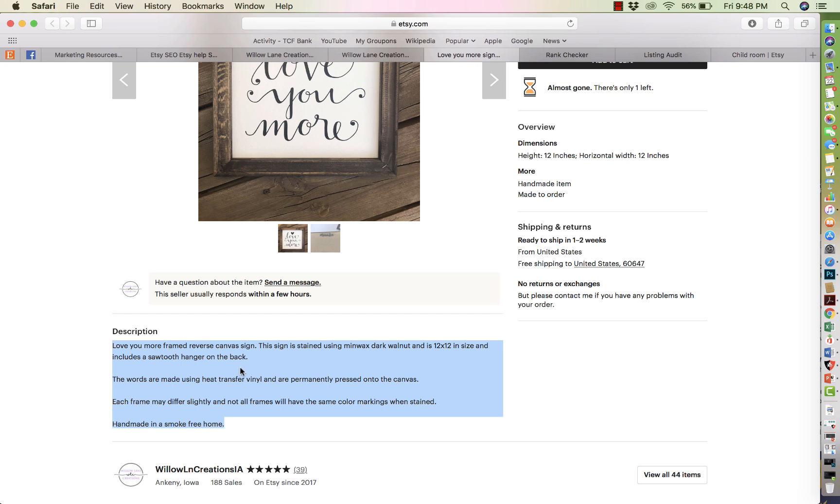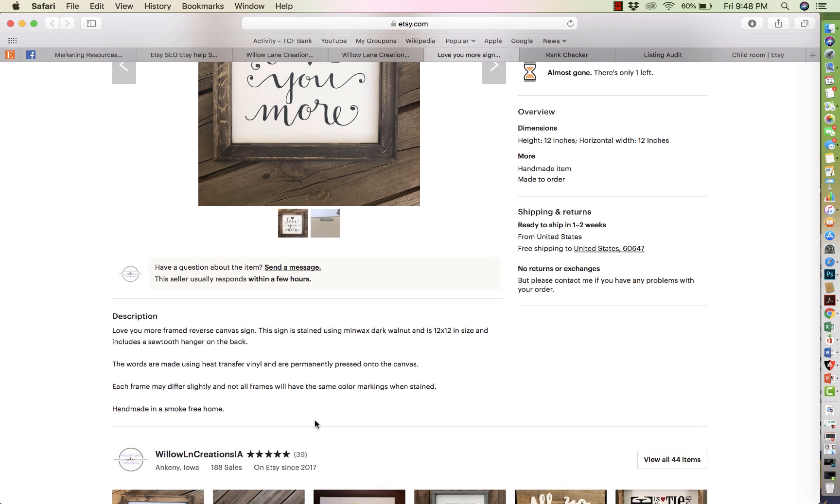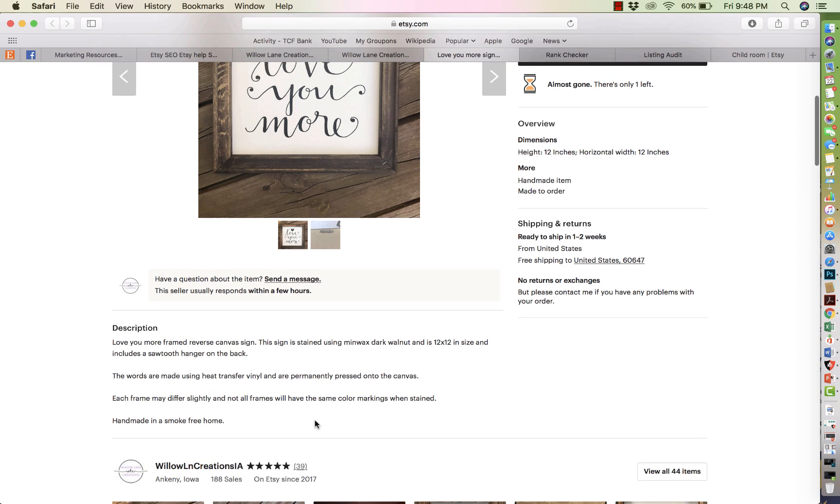Don't forget to optimize your listing description with your SEO as well — it's very important. You didn't do it in this listing. But if you want to rank higher in the search results whenever people are searching, because you've optimized your listing with keywords you will rank higher in the search results, therefore driving more people to your Etsy shop. Just make sure that you optimize your Etsy listing completely.